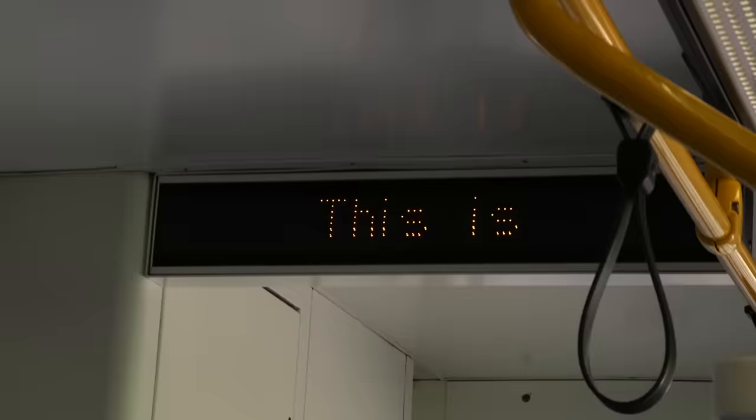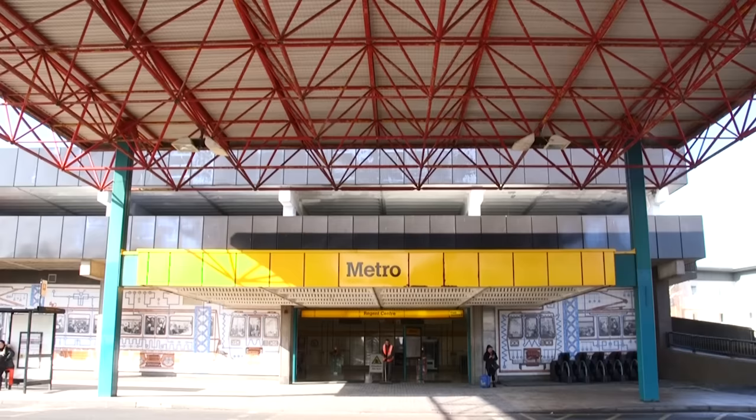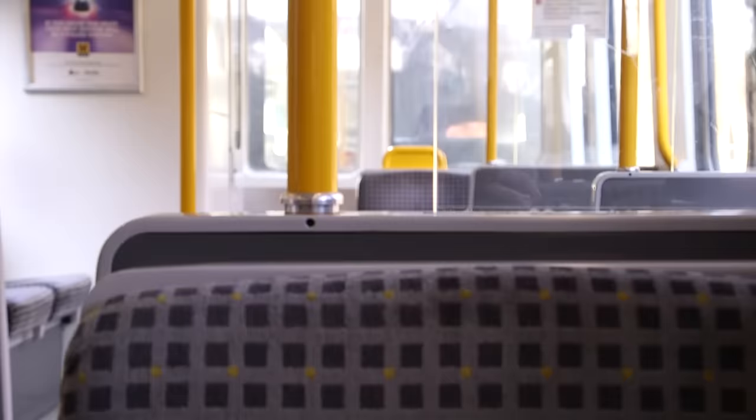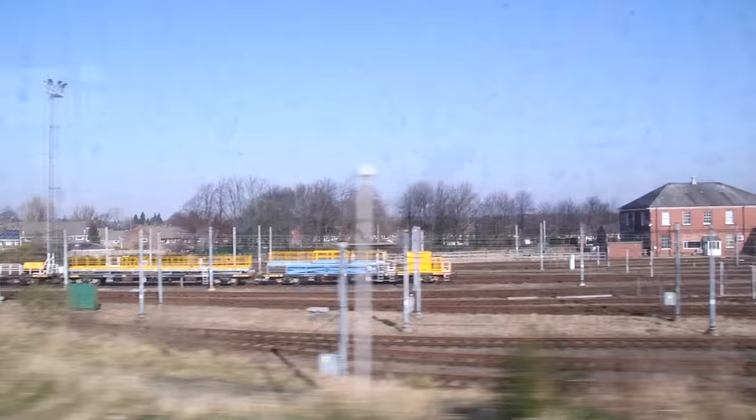Our next stop was Regent Centre Interchange, where if you go outside you can see the impressive canopy that straddles the entrance, along with the artwork on the wall. It's also got these old disused ticket barriers which are no longer in use, and we think it's the only place left on the system where you can see them. As you depart Regent Centre, look out of the window on the left-hand side to see the Metro depot, where all the trains are stored and maintained.